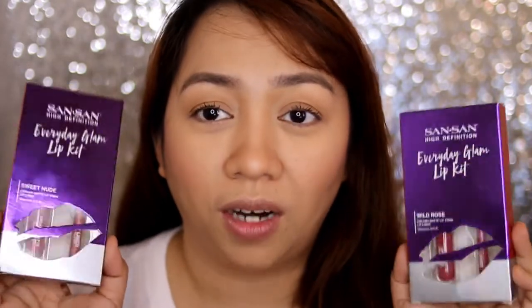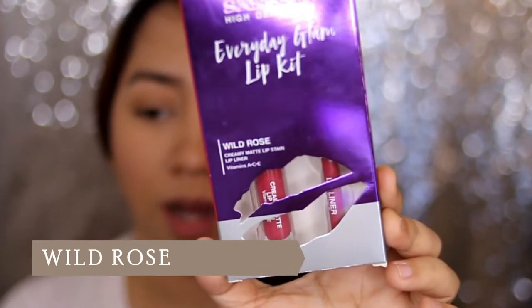These are well-known products in the market right now. There are four shades available but out of the four, these are the two that I liked. The shade I got is Wild Rose — it has a mauvy, pinkish color.